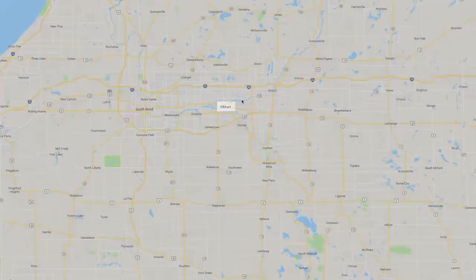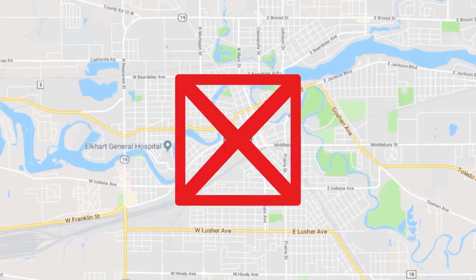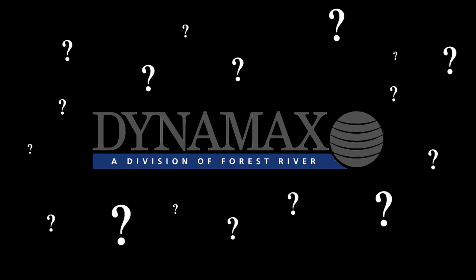While Elkhart, Indiana is world-renowned for its consistent temperatures and majestic mountains, we thought we'd save you the trip and bring the factory to you. But to truly understand something, we think you need to understand the influences that helped shape it in the first place.